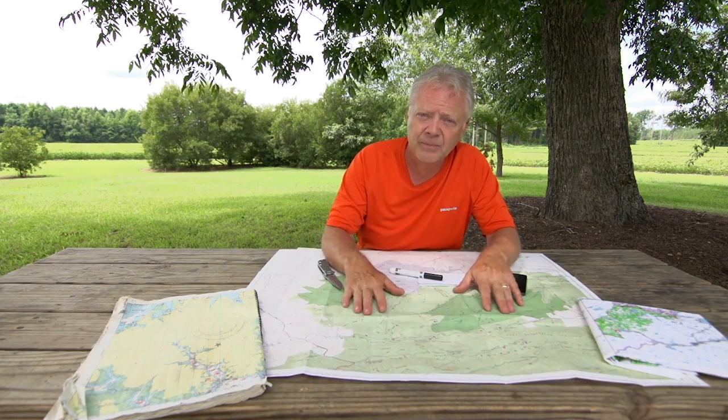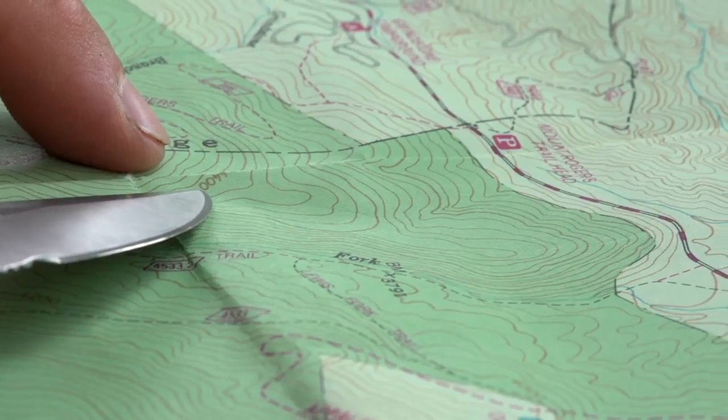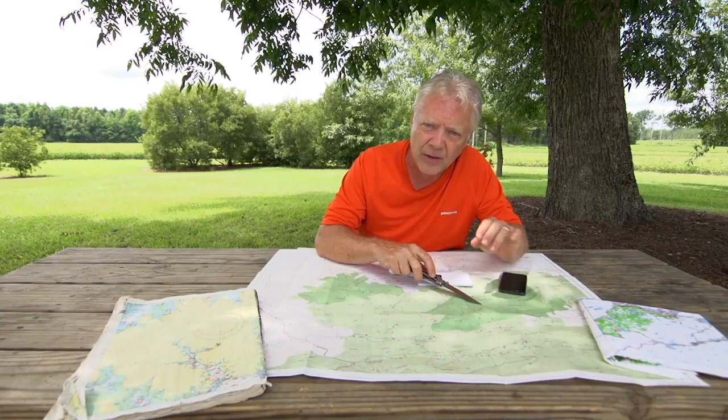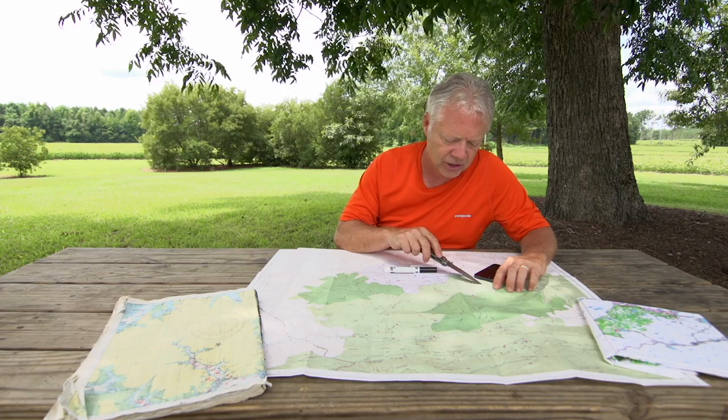In general, a topographic map shows you the contour of the land in terms of elevation and vegetative cover. The contour is so important. We've got contour lines all over the map. Maps may vary from one to another in terms of how far apart the contour lines are, but there's a really easy way to figure out how they're structured.